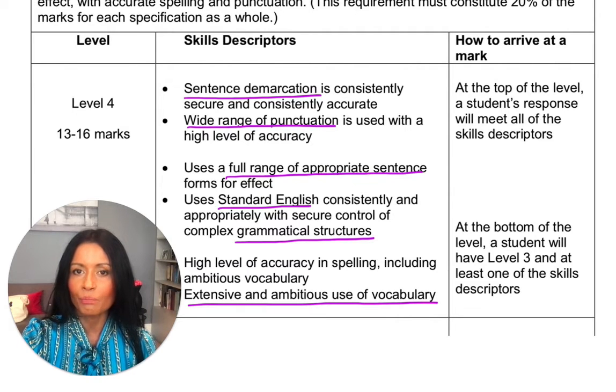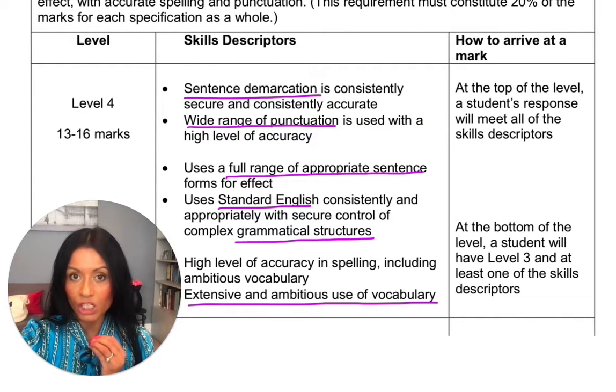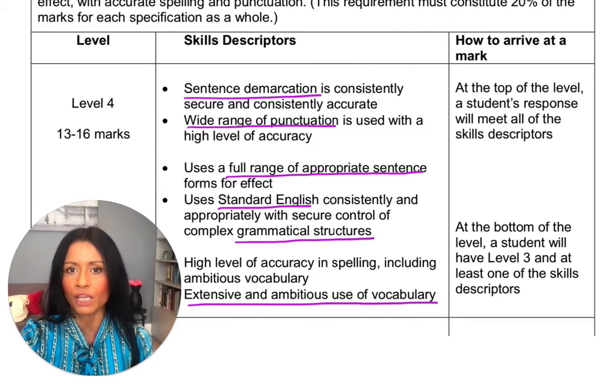It's one thing being told what to write and told what you should include, but it's very different when you're actually shown how to write, how to vary your punctuation, how to showcase your skills.